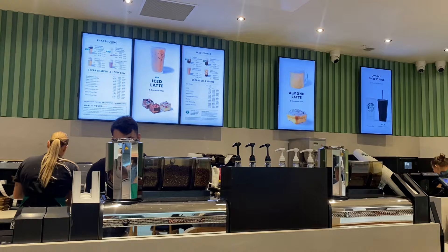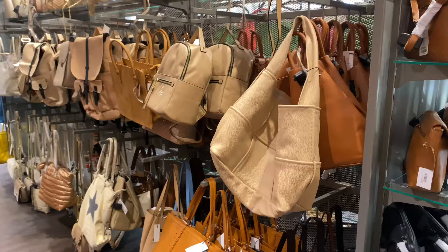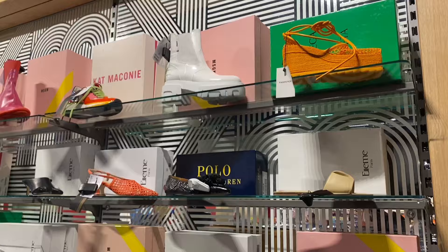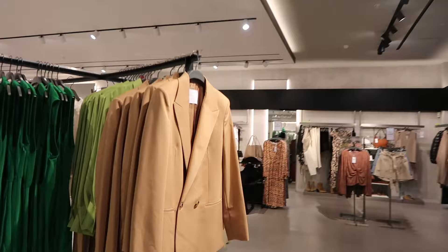Then it was matcha time so I headed to Starbucks. My order is a vanilla matcha with two pumps of vanilla syrup — but I still don't think it's sweet enough; I just don't think Starbucks matcha is the one for me. I then headed to TK Maxx — I really wanted to find a nude or tan tote bag. I liked one that was giving Bottega vibes, and also a black one, but it was a little flat and still around £50, which just wasn't worth it. They had an amazing selection of designer shoes as always, but the sizing is always hit and miss.